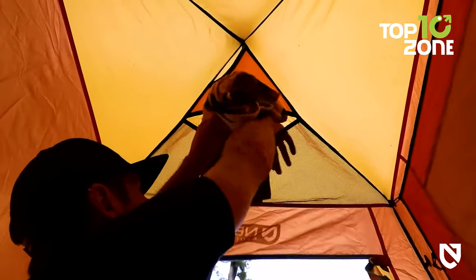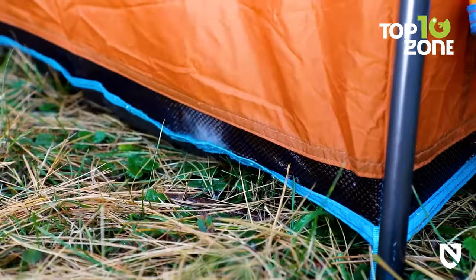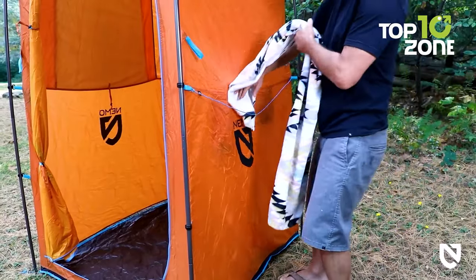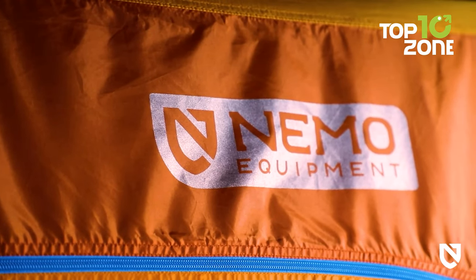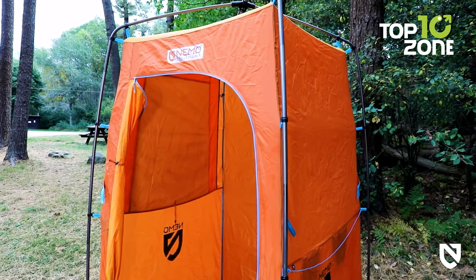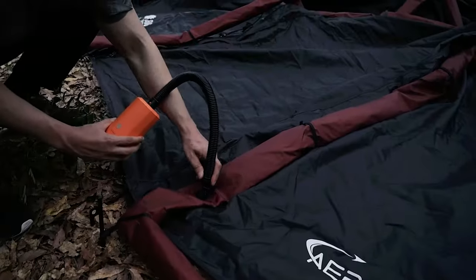With its overhead towel pocket, door lock mechanism, built-in TP dispenser with a dry bag, and a durable floor with French drainage, this privacy shelter brings the class and quality of home to your camping experience. With its thoughtful features and innovative design, the Nemo Heliopolis tent is sure to make your next camping trip an experience to remember.